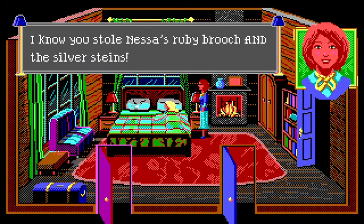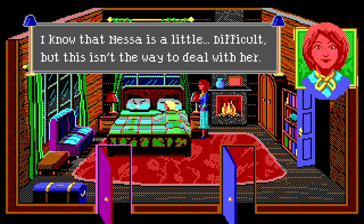'Margot, I know you stole Ness's ruby brooch and the silver steins. I know Ness is a little difficult but this isn't the way to deal with her.' I'm cringing a little — is the smartest thing to do really to go directly to that person and say 'I know you did it'? On the other hand, what else would you do? What further information is there?